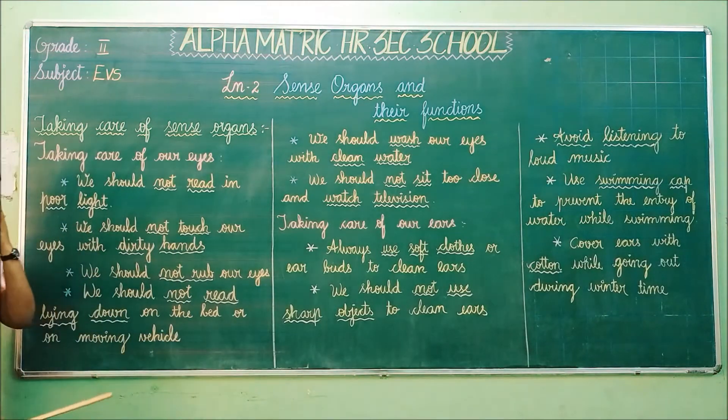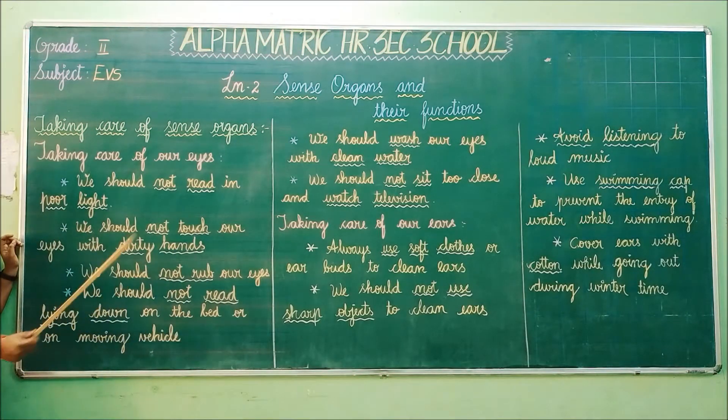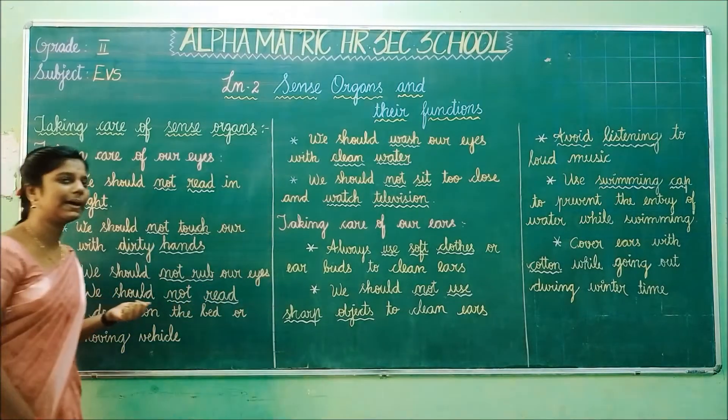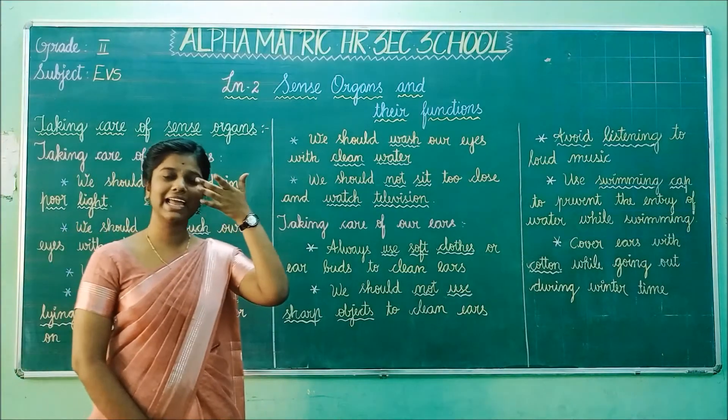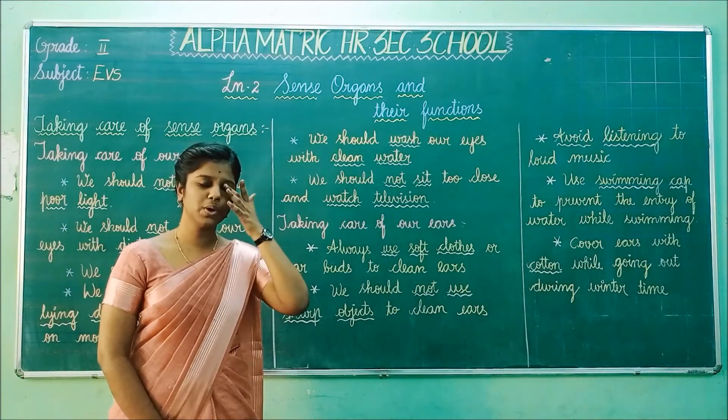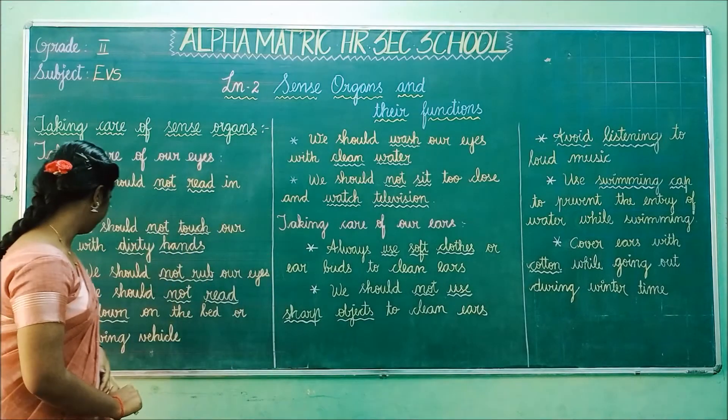The next point is we should not rub our eyes. What does rub mean? Rub means doing like this — you should not do that. You should not rub your eyes.